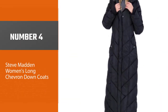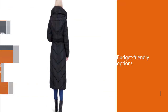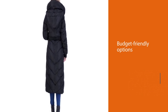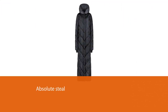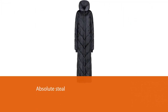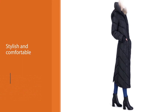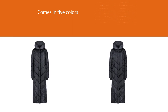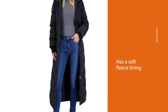Number 4: Steve Madden Women's Long Chevron Down Coats. While proper cold weather gear is worth the investment, there are budget-friendly options out there that will get the job done. This maxi puffer coat by Steve Madden is an absolute steal, and it's stylish to boot. Choose from one of five colors, all of which feature chevron quilting that keeps the insulation evenly distributed. For extra warmth, this coat has a soft fleece lining, along with snap closure over the zip-up front to keep the elements out. It's also water-resistant and comes with a removable hood and comfy pillow collar.